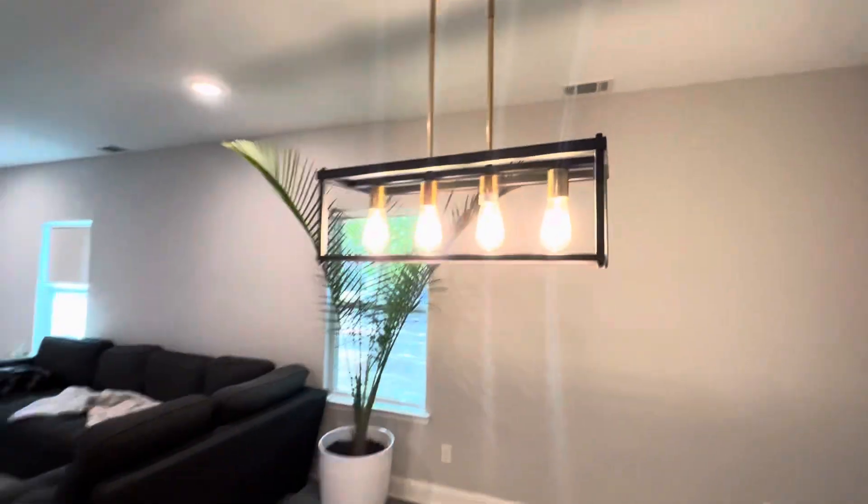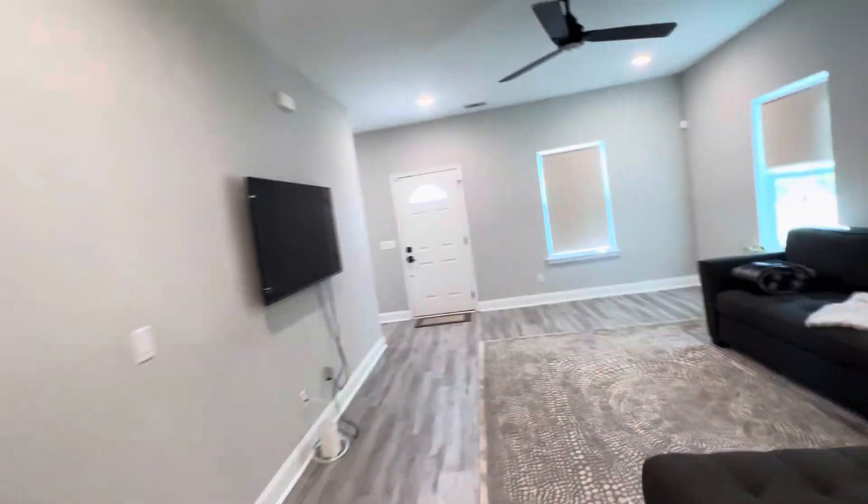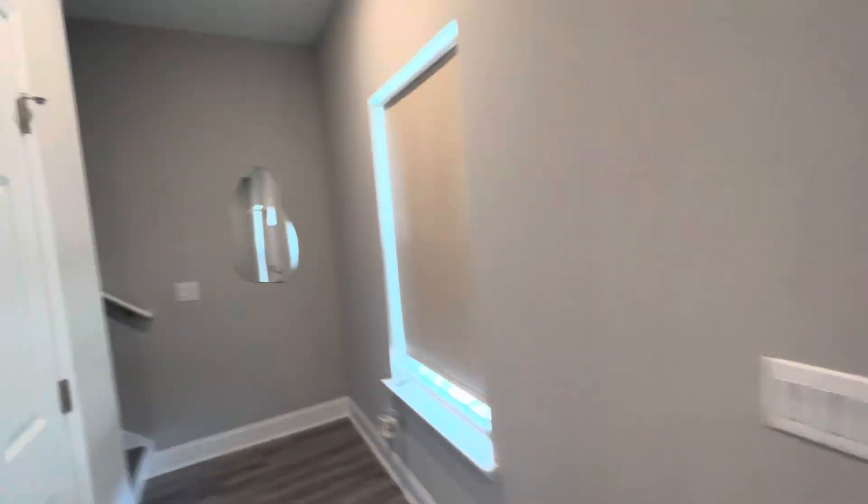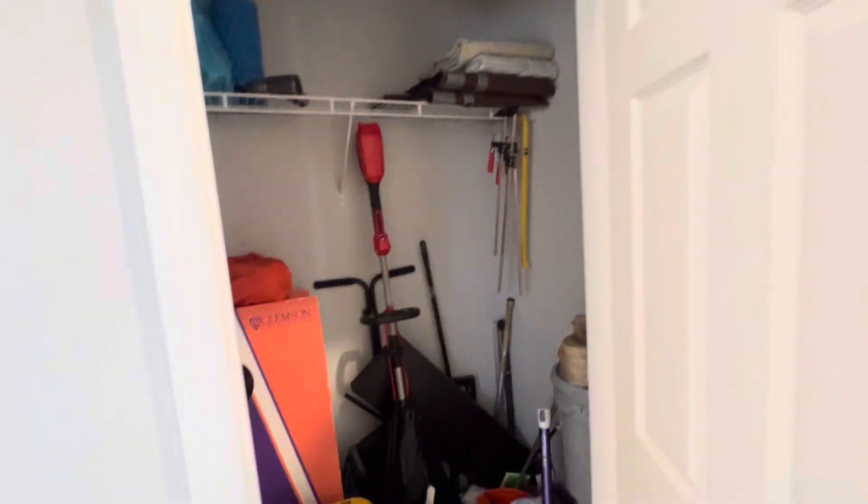Let's see if I noted it downstairs right there. There's a dining area, light fixture. Do outside last. A big closet downstairs.